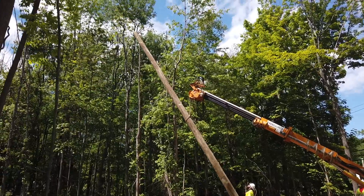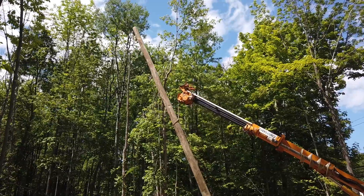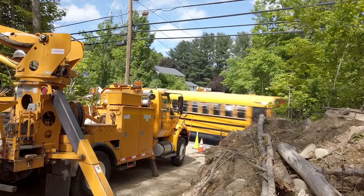We have been installing smart switches all through the system on class 2 poles. The smart switches give our distribution center the opportunity to sectionalize our major circuitry to restore as many customers as possible and narrow down the affected area.